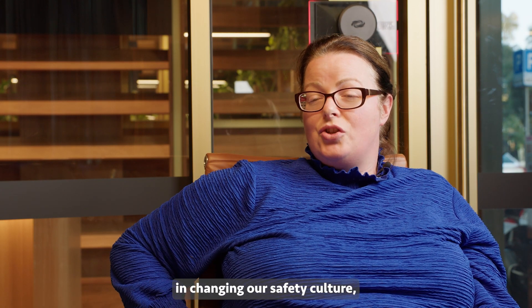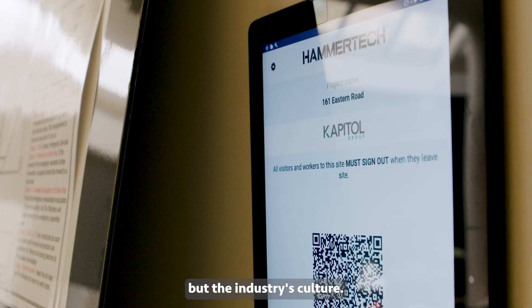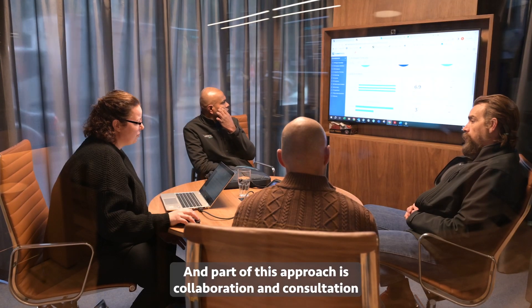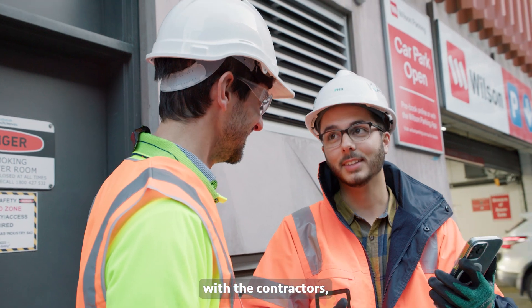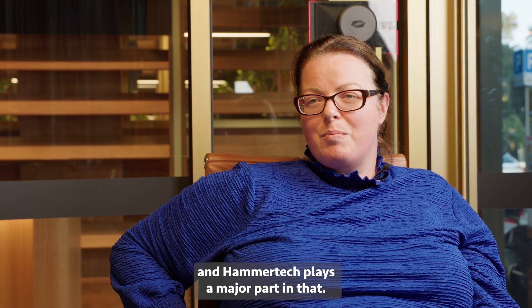Kapitol Group is trying to be proactive in changing our safety culture — not just Kapitol Group's, but the industry's culture. Part of this approach is collaboration and consultation with contractors, getting their buy-in to safety. HammerTech plays a major part in that.